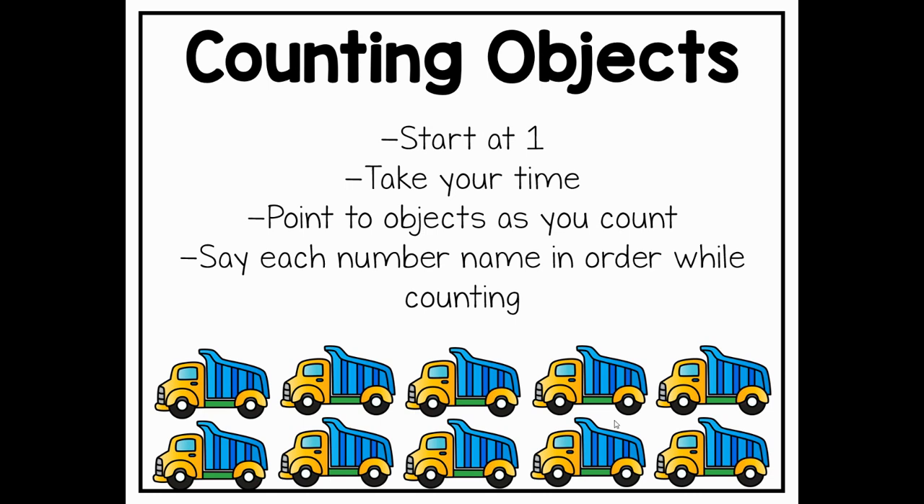We also want to make sure that we say each number name in order while we are counting the objects. So we want to make sure that as we count, we count in number order.